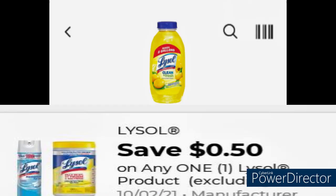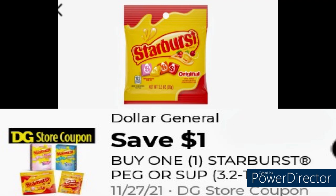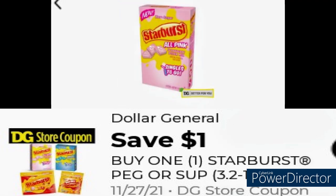Grab the Lysol for $1, use this $0.50 coupon, making it $0.50. Grab the Starburst $1 Peg Candy, use this $1 coupon. Also grab the $1 Starburst drink pouches, making those $0.50 each.